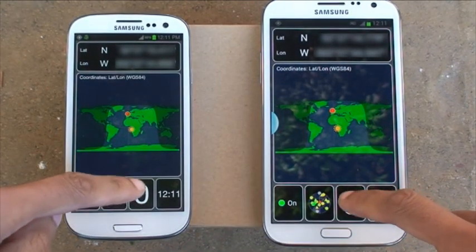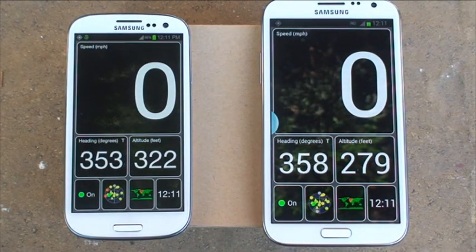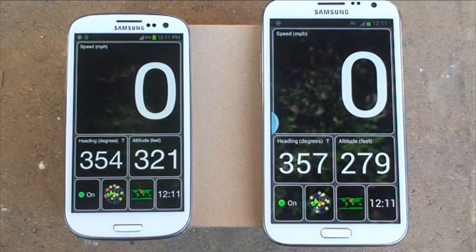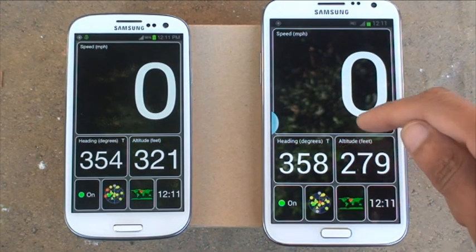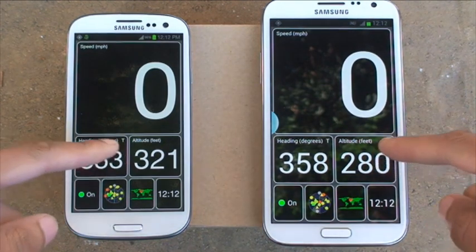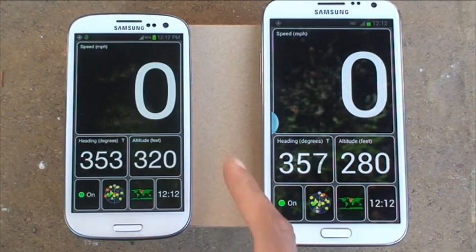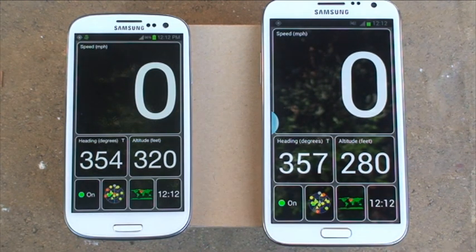Now we'll move over to our speed on both — both showing a speed of 0, which is correct because we're not moving. The heading in degrees is 354, static on the S3, fluctuating slightly to 358 on the Note 2. The altitude in feet is showing 320 feet on the S3 compared to 280 on the Note 2. That accuracy depends on how many satellites it's locked onto — the more satellites, the more accurate, because it has more reference points.